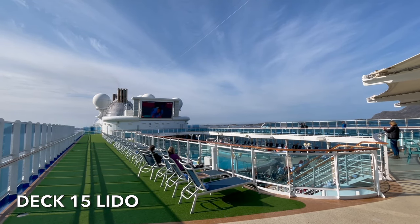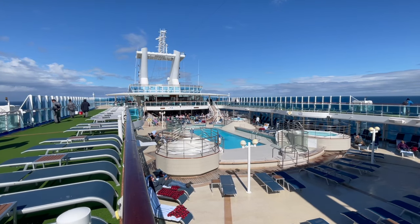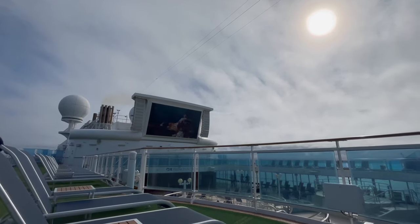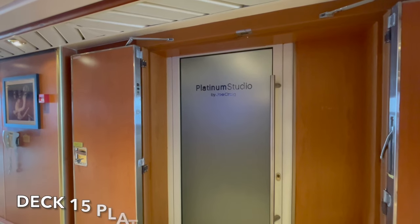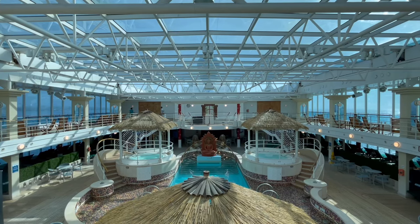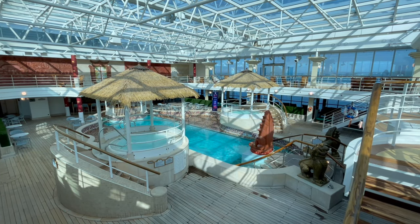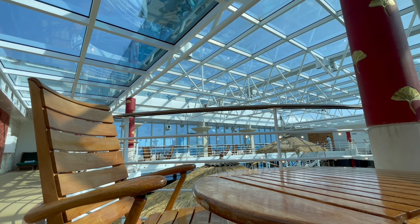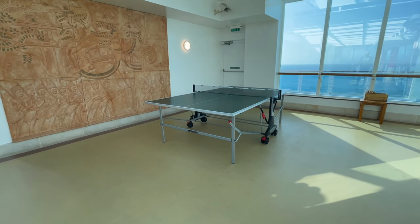On both sides of the Lido deck on deck 15 you'll find sun loungers, from where you'll also be able to take part in any of those poolside activities. Many passengers also make use of this area as a walking and jogging spot. The Platinum Studio on deck 15 is Island Princess's Photography Studio. From deck 15 you can also access the upper area of the Conservatory, which overlooks the main Lotus Pool and has a number of tables and chairs available. Arts and crafts events are usually hosted here, and for those who love table tennis, this is the place to be.